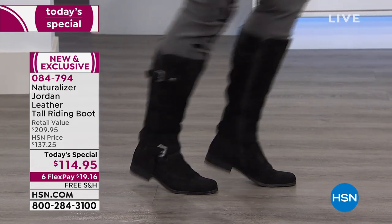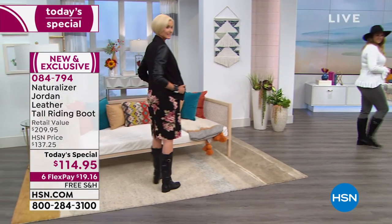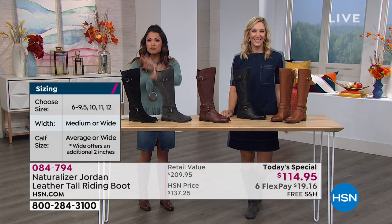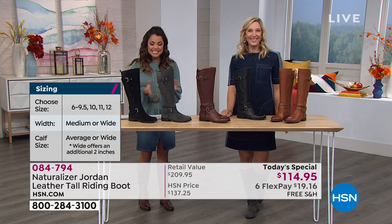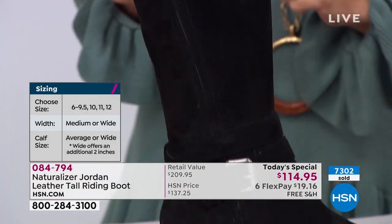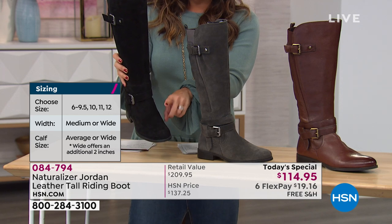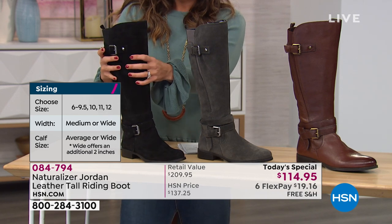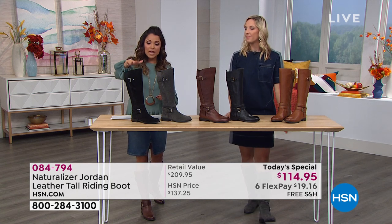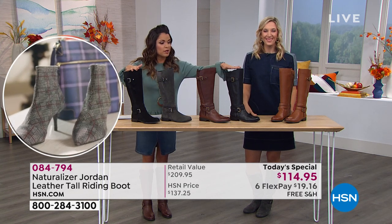This is a national brand we know and love, yet this boot is new and exclusive to us here at HSN, which makes it very special at this price point — only until midnight. We're well over 7,000 of these sold already today. You're choosing between sizes 6 through 12 with half sizes, medium or wide width on the foot, and average or wide width on the calf. We're getting very limited in our wide widths on the calf. The three colors that still have it are black suede, chocolate bar pebbled leather, and black pebbled leather.